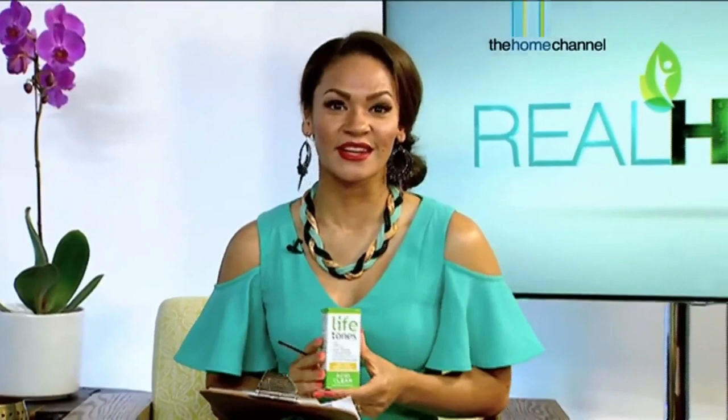Vincent Tones of Lifetones, I'm really glad to have met you. Thank you for bringing your product in — we've placed it in our Real Health Medicine Cabinet. Did you know that talking too much may lead to a condition called vocal fatigue syndrome? More on this when we come back.